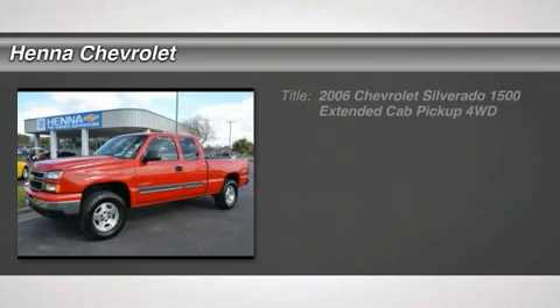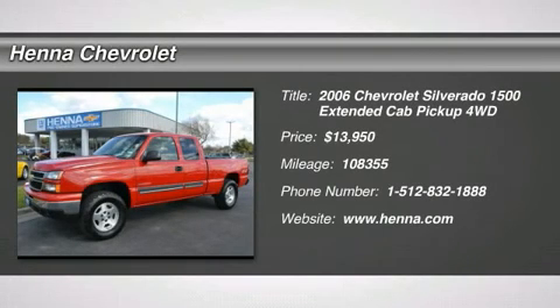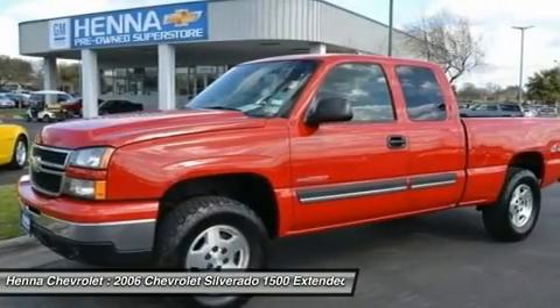Vortec High Output 6.0 LV-8 SFI, 4-speed automatic electronic with overdrive, and 4WD.